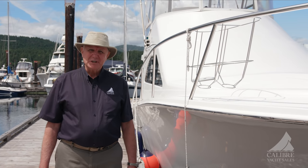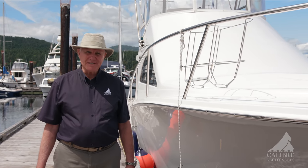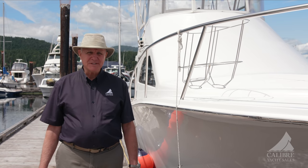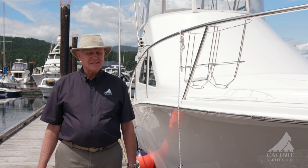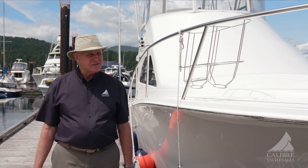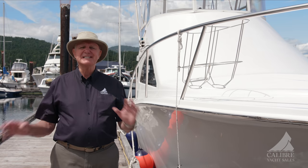Good morning, everyone. My name is Richard Evans with Calibre Yacht Sales, and today it's my privilege to introduce a Fairway 410 Convertible to you. This is a 2016 boat with less than 200 hours on it, and once you see on board, it is in pristine condition.